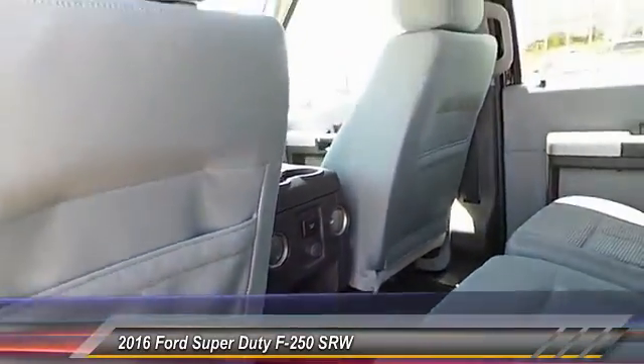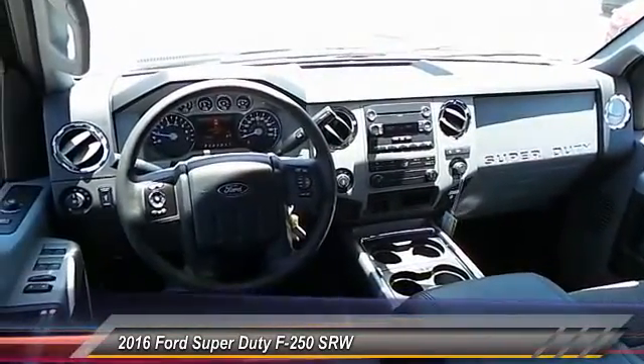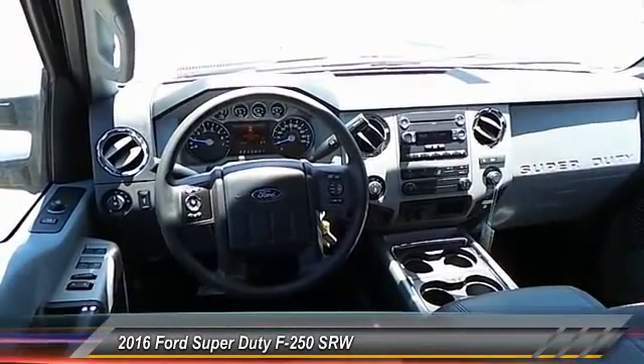Power windows, power door locks, security system, dual front airbags, center console. Come take a test drive today.